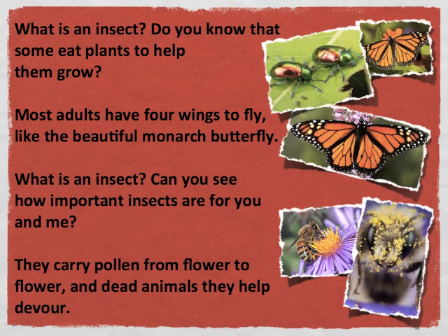What is an insect? What is an insect? Do you know? They sow plants to help them grow. Most adults have four wings to fly, like the beautiful monarch butterfly.